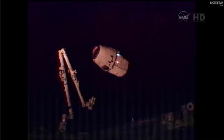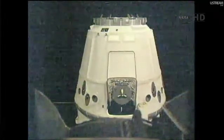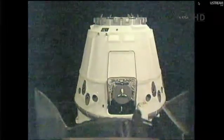The two vehicles are just now making a turn up to the northeast. They'll be passing over parts of Australia and New Guinea before heading out over the Pacific Ocean. There is the closest view of Dragon that we have seen so far.